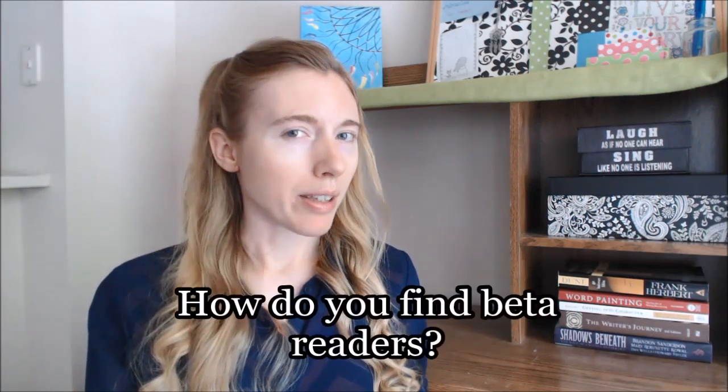So now that you know who a beta reader is, how do you find them? It's actually probably more simple than you think. There are probably beta readers around you that you haven't even realized. If you already have something like a blog or a YouTube channel, you can use those people who are already interested in you and your story and what you do as beta readers. If you don't have a platform like a blog or a YouTube channel, don't sweat it — there are other ways to find beta readers.